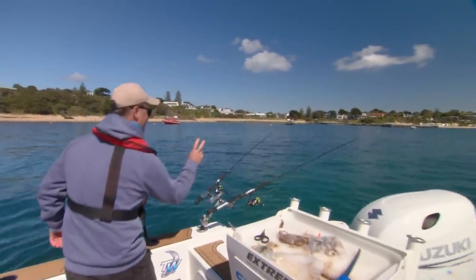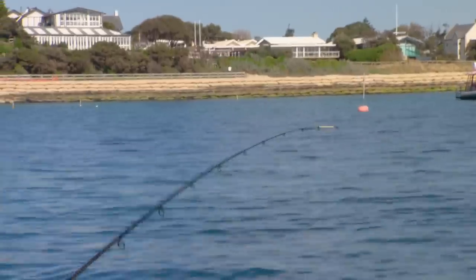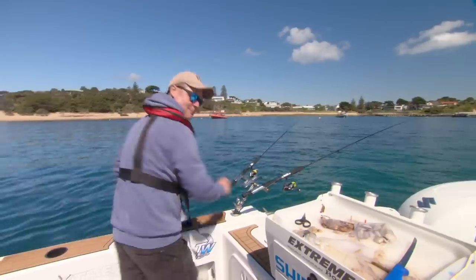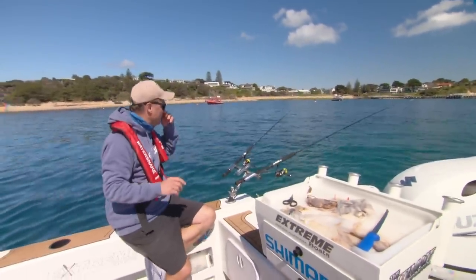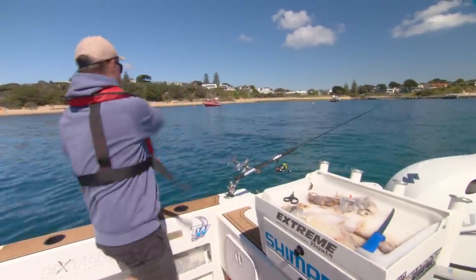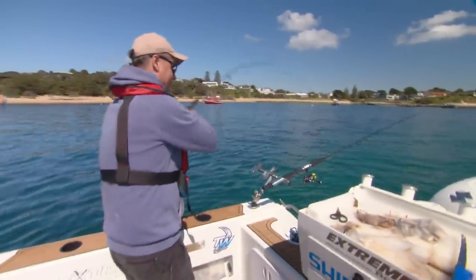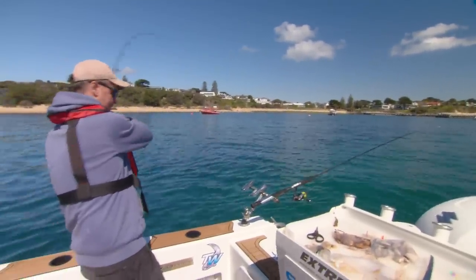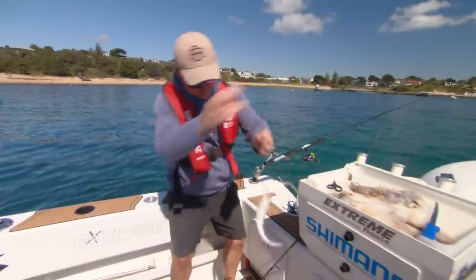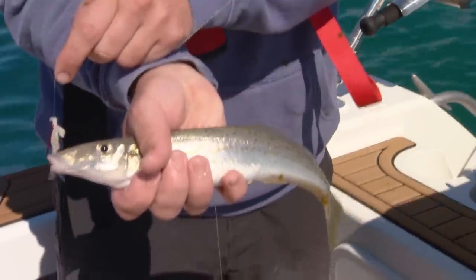That's got two hooks on it and one of them's got the squid — it should come back for the squid. He dropped it. So I've got a pippy on the top hook of that Whiting Prowler rig and squid on the bottom. I'll drop it back and wait again. Yes — I figured he'd come back for the squid. It's such a good tip to always know what rig and what bait is on which rod and reel. And I'd say it's a King George because he's swimming into the current. Beautiful King George Whiting. He's actually taken the top hook with the pippy — the squid is still there.